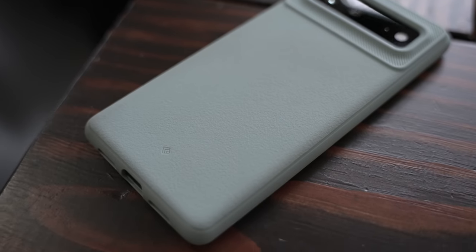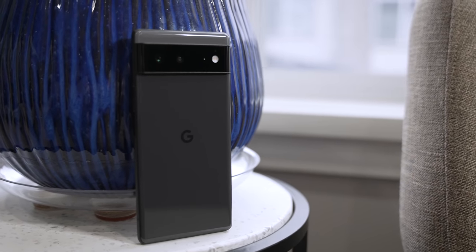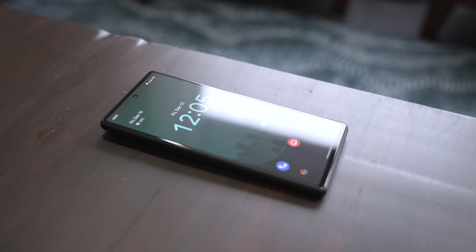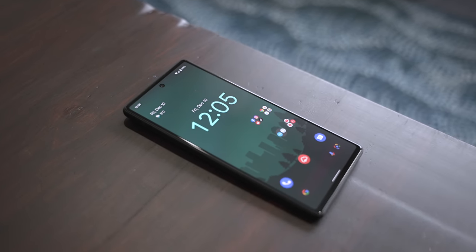Don't worry, I'll drop a link in the description. Not sponsored. Without a case, I've found it to be super slippery, to the point where I'm legitimately paranoid to use it without one, which sucks because I don't like transparent cases and I think it's a pretty cool-looking phone. As for the durability of the glass on the back, I haven't been using a screen protector, and so far that Gorilla Glass Victus is still mint, which is a good sign, because my hobby activities aren't exactly easy on my phones.